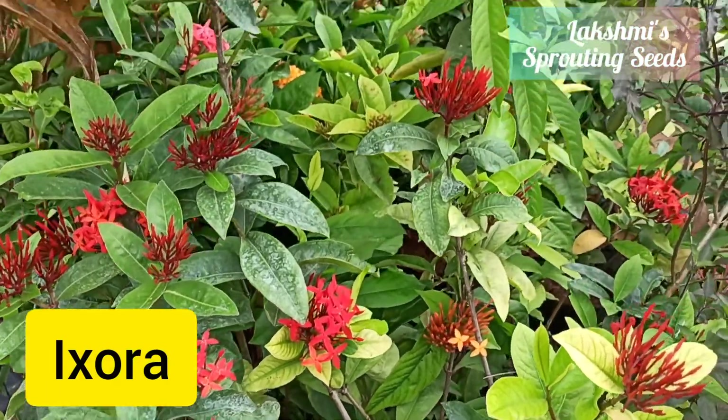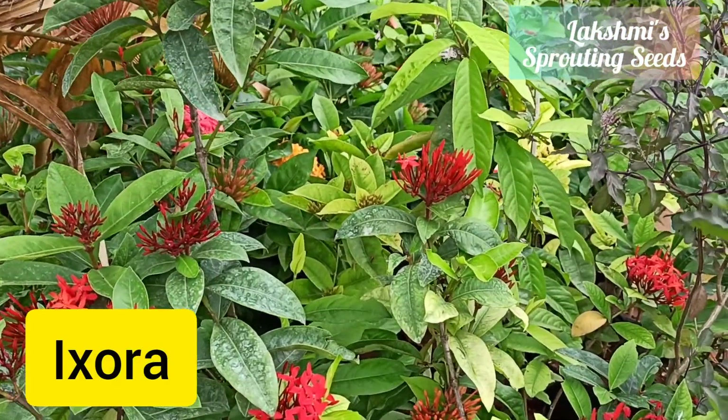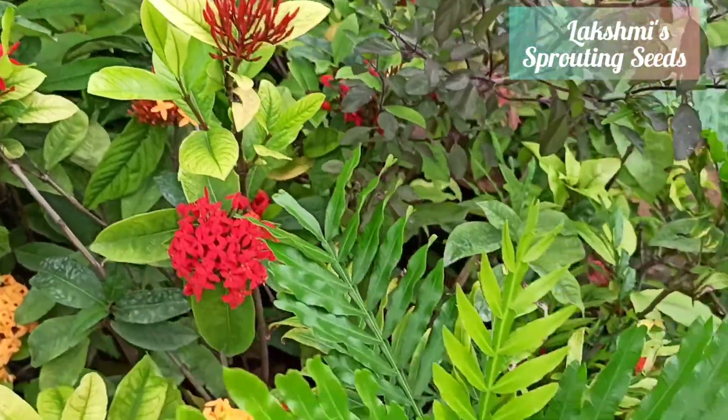Ixoras are there — they have yellow, red, and even white and peach was also there.